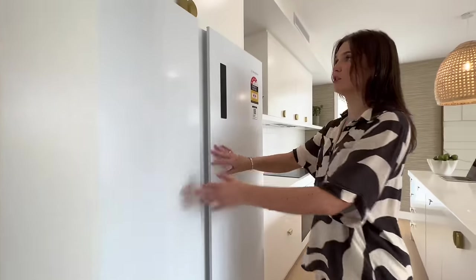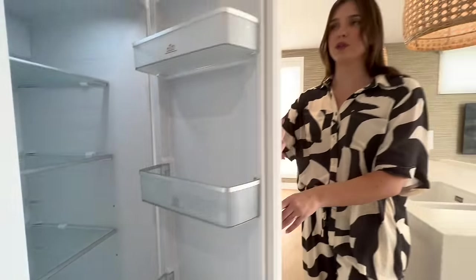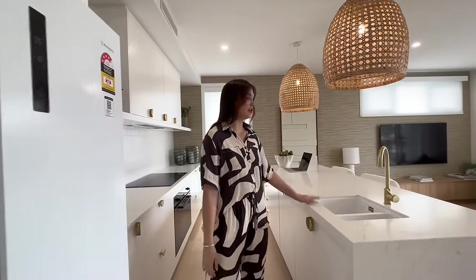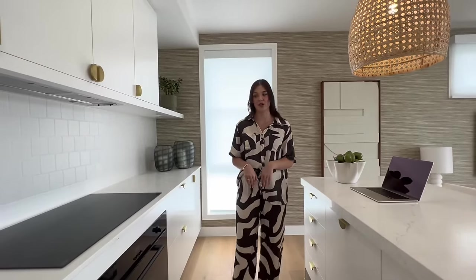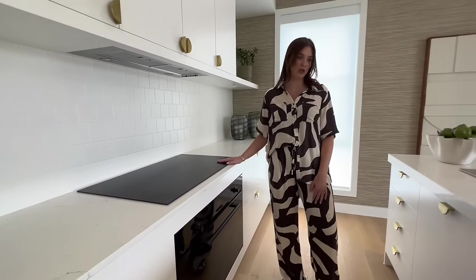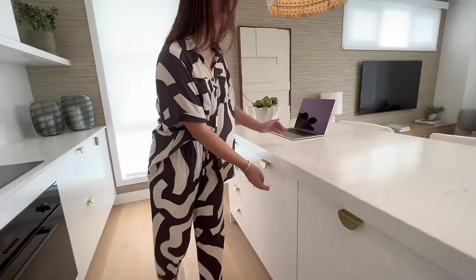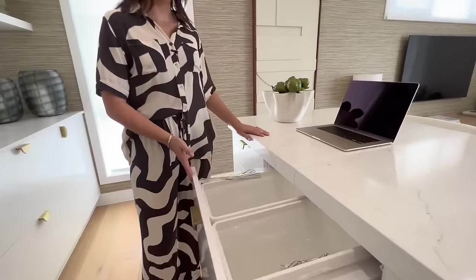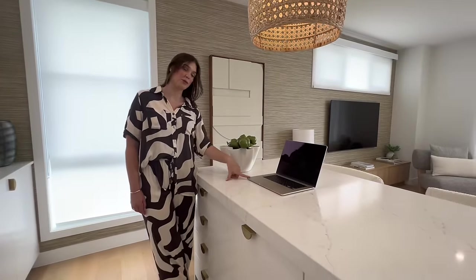We've got a double door fridge freezer, matte white to suit the cabinetry of this kitchen. Again with the brass finishes, we also have engineered stone — nice 40 mil here. Everything is brand new in this kitchen. This townhouse is brand new — you'll be the first person to live in it. We've got a 90 centimetre oven, 90 centimetre cooktop, brand new integrated dishwasher and double bins. Not only that but the winner will win a new MacBook Air as part of the furniture and electrical in the property.